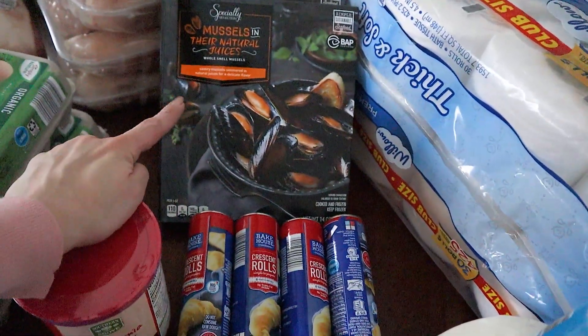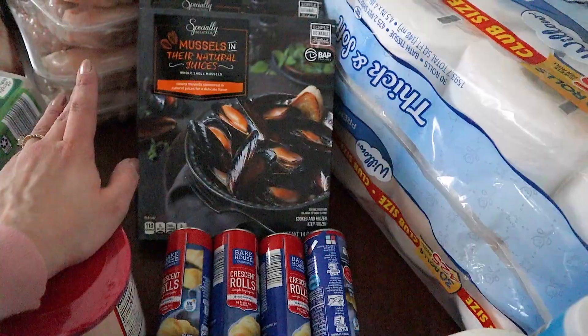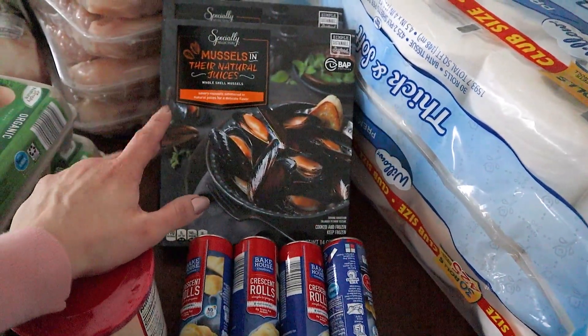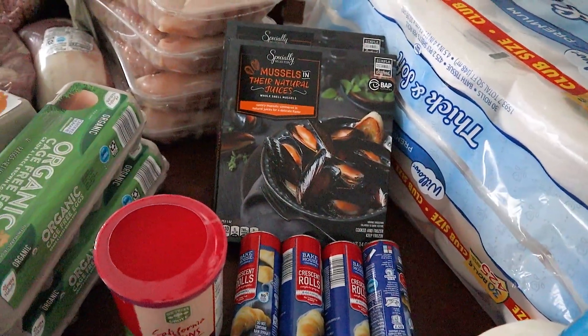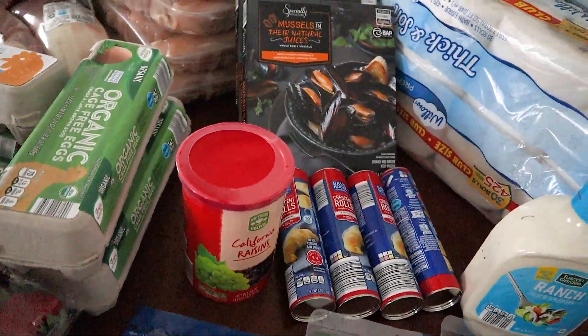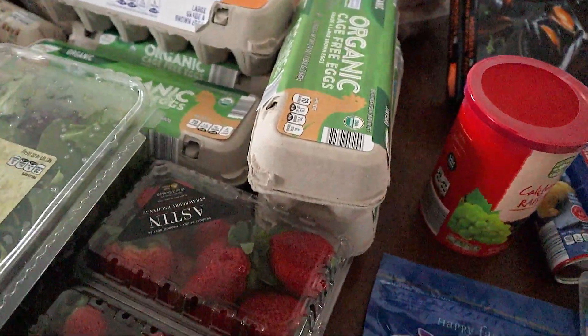Also back here we have just a couple packages of these mussels. Everybody in the family likes them, I think except one person. The little one doesn't need them yet, but they're really good and we like to add them to meals as a side. Sometimes we'll do them more as a main dish, but generally just as a side. So we got a couple of those.